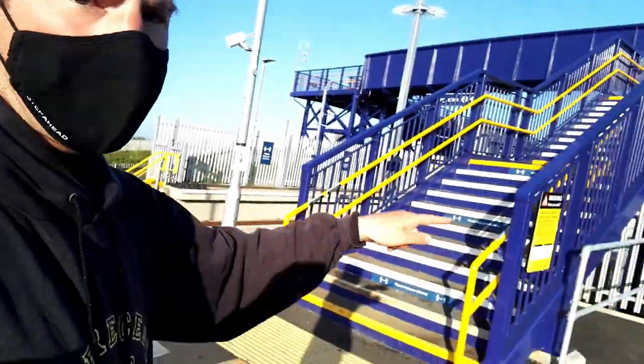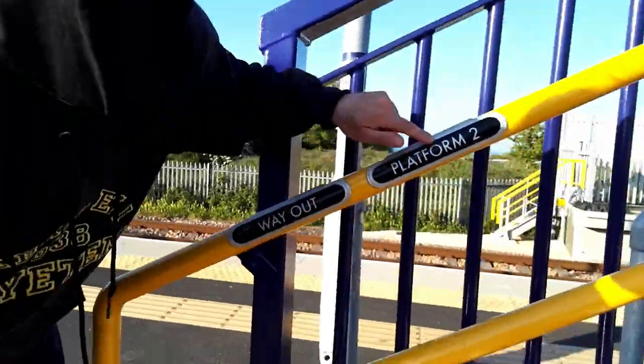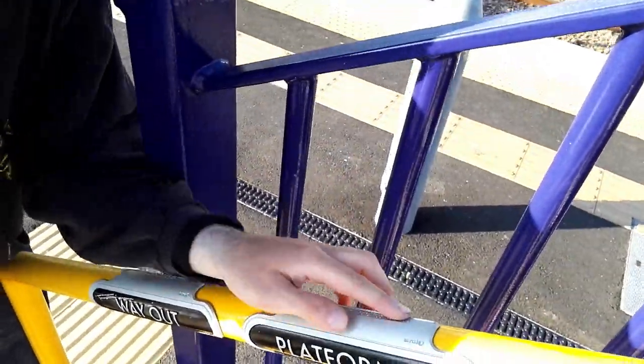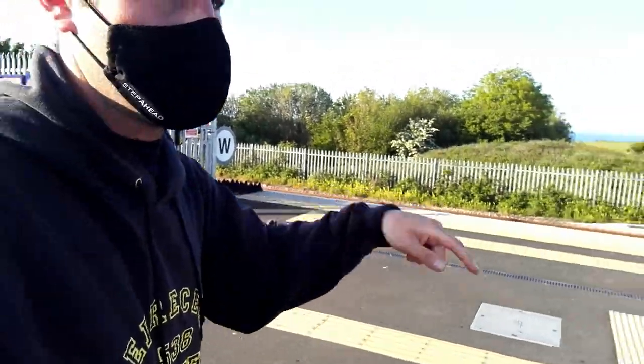There's a big footbridge with ramps as well. I've just noticed something interesting - they've got these embossed features here, and on top there's braille, so it helps blind and partially sighted people to navigate their way around the station. I think all of this tactile material is for that purpose, so they can effectively plan a route.